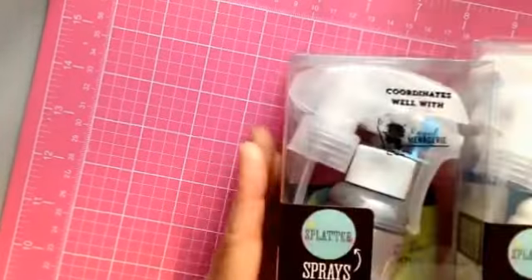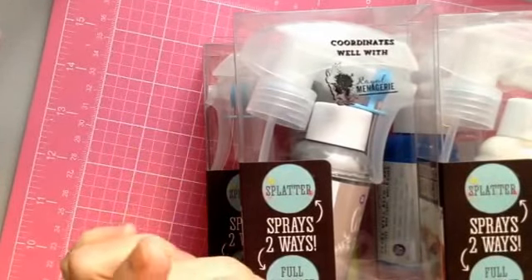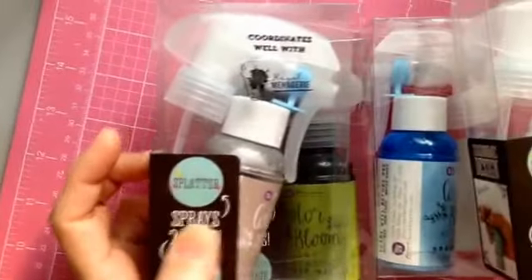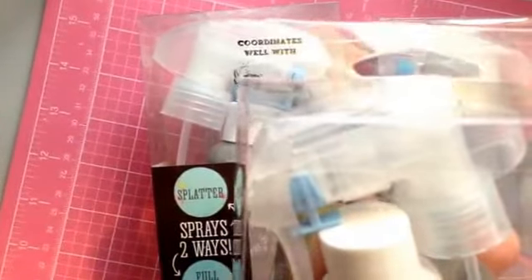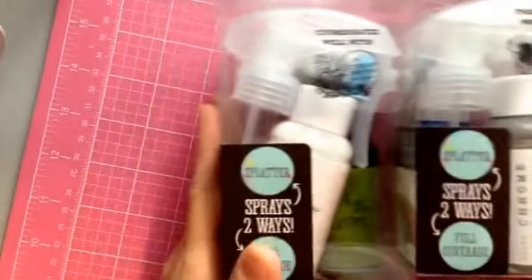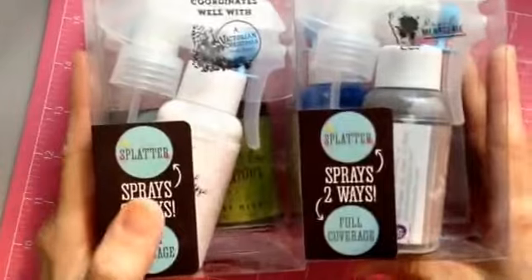The next thing I'm showing you is my Prima Color Bloom Sprays. I really love how it works — you can splatter or you can do full coverage with one bottle, and I don't have to be changing tops or anything. I decided to start getting a couple colors. I have gold, so I picked up Chrome, Frost, Lime Wedge, and Summer Sky. They have so many of them but little by little I'm sure I can get all the colors.